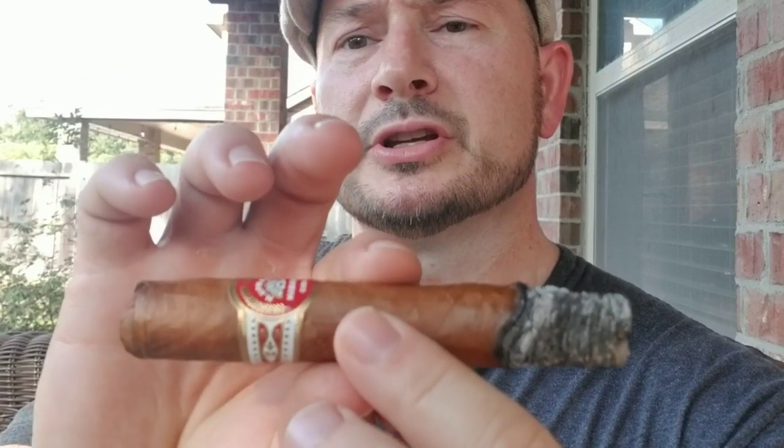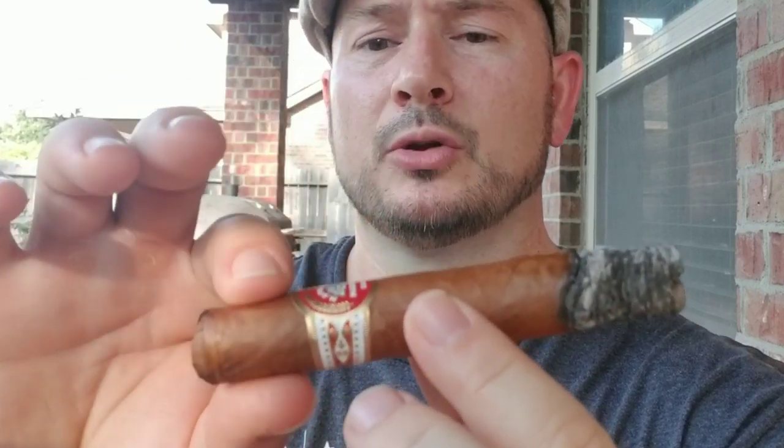Originally when I was trying to loosen up the draw, just south of the band all the way up, there's a spot that is hard as a rock in there, and I think that's what's causing the snug draw. The draw has loosened up a tad bit, but it is still kind of snug. I'm still having a little bit of difficulty pulling smoke in my mouth.